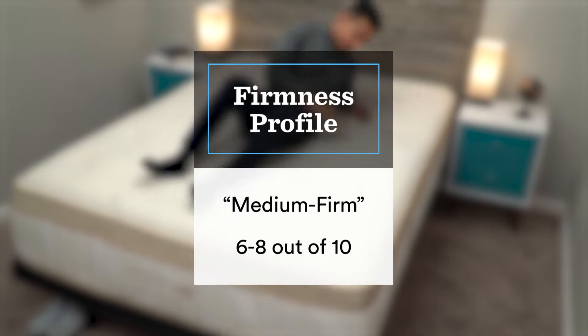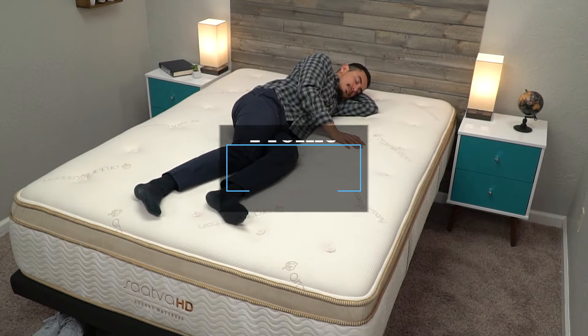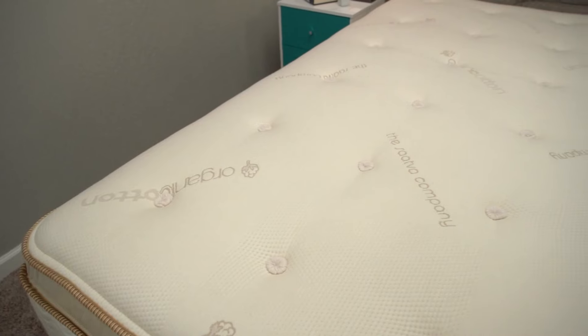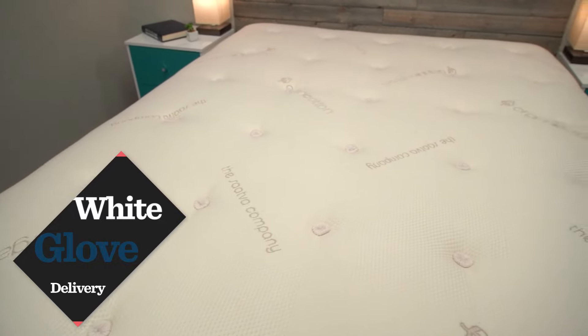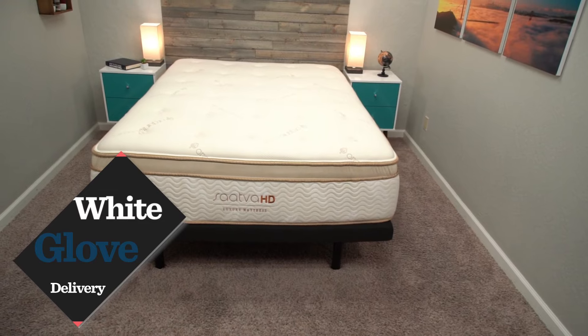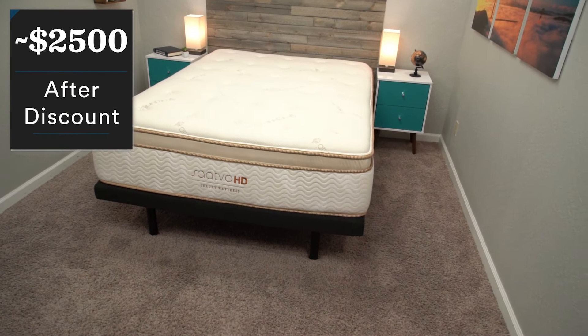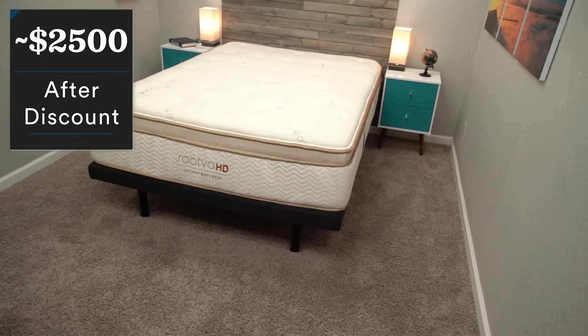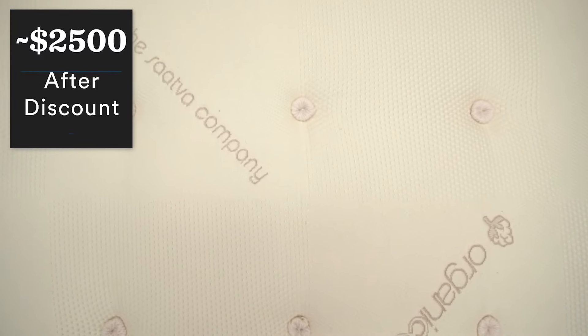Saatva does something kind of unique with their policies. Instead of shipping their mattress to you in a box, they offer something called white glove delivery, which means a local delivery team is going to show up with the mattress full size, do all the heavy lifting for you, and even take away your old mattress if you want them to. This is a pretty nice option considering just how heavy and burly this mattress is. Saatva HD is definitely in the luxury tier when it comes to price — after your discount, you're looking at about $2,500, but it is just a really nice mattress and I can't imagine a lot of people going wrong with it if it fits their budget.